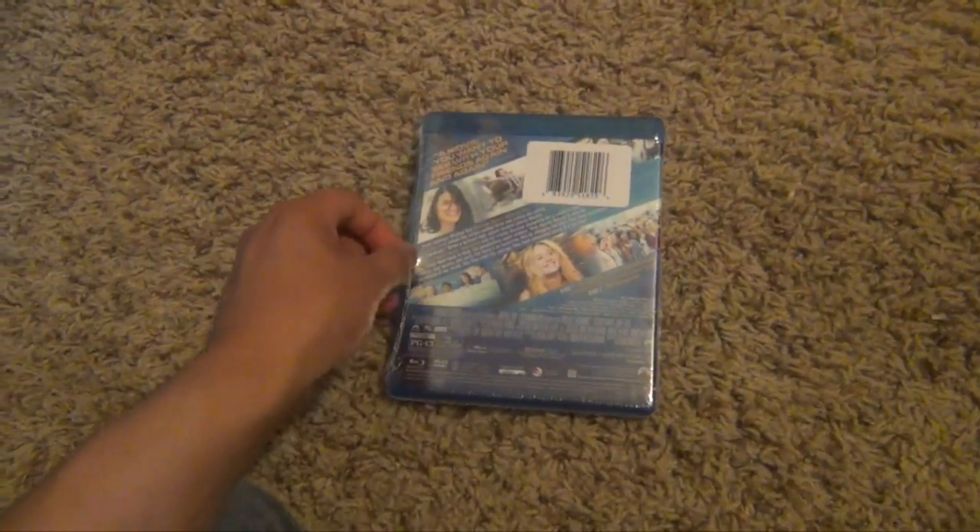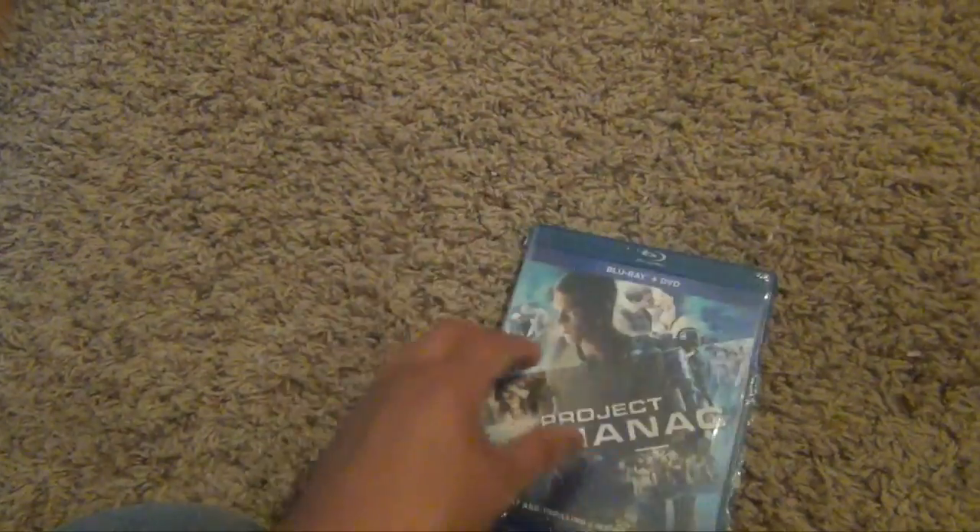One of the things that really surprised me about this movie is that I actually like it and it's produced by Michael Bay. That was a surprise.